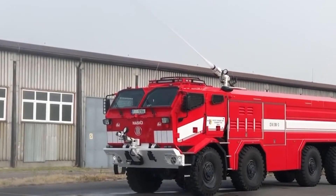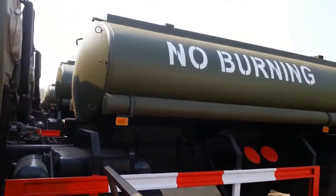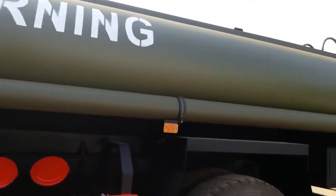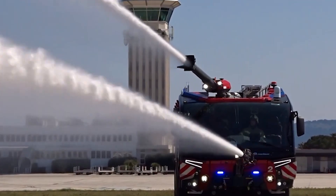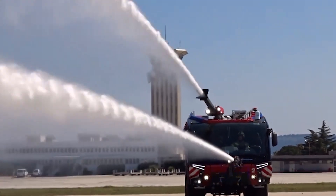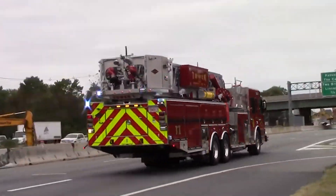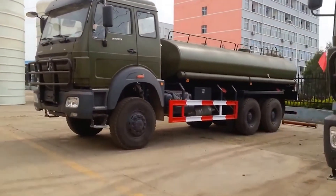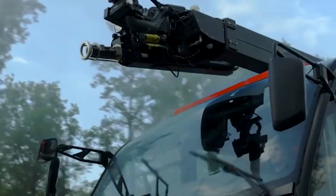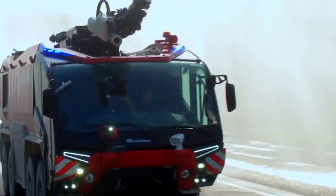The Bybin 6x6 is equipped with a variety of firefighting tools, including a high-capacity water tank, a powerful foam cannon for flammable liquids, and an extendable aerial ladder equipped with a water nozzle and rescue bucket. It's a complete arsenal at the firefighters' disposal. The truck is also packed with cutting-edge technology, including a remote-controlled firefighting robot and a thermal imaging camera for navigating through smoke-filled environments.